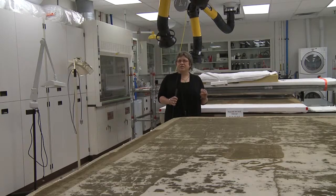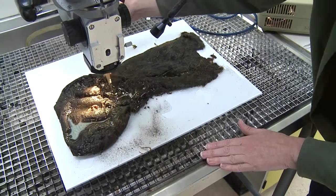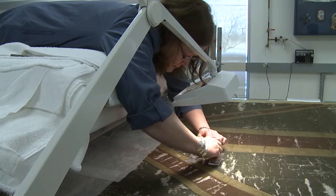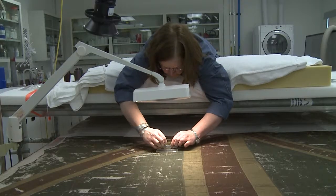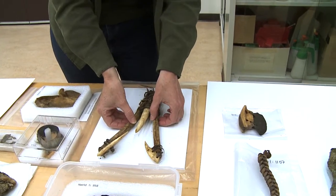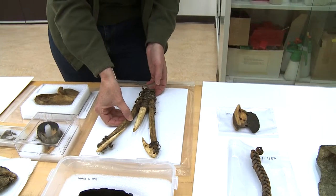Objects are the material witnesses of the past. When they disappear, so does the memory of the past. When we're treating an object, we're preserving not only its history, but all the information about it. For example, a tool will have clues on how it was used — by the wear, by stains, or by marks on it. So if you over-clean, or do a treatment that erases that, you lose that information. What we do is preserve that information.